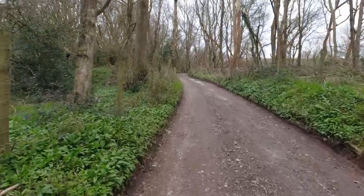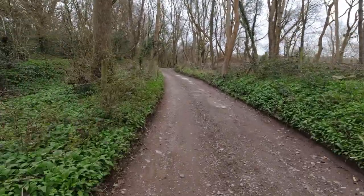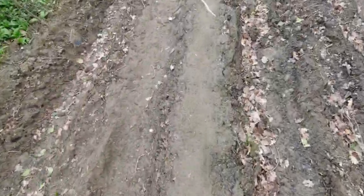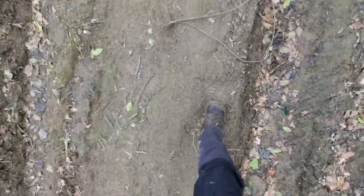This track guides us up past Chute Shelf Hill and onto Winscombe Drove. When it comes to walking the Mendip Way, I normally find that Winscombe Drove, where I am now, is the muddiest part of the whole 30 mile route. But so far it's not been too bad — we've had a few days of dry weather I suppose. But normally even in June it's quite muddy.